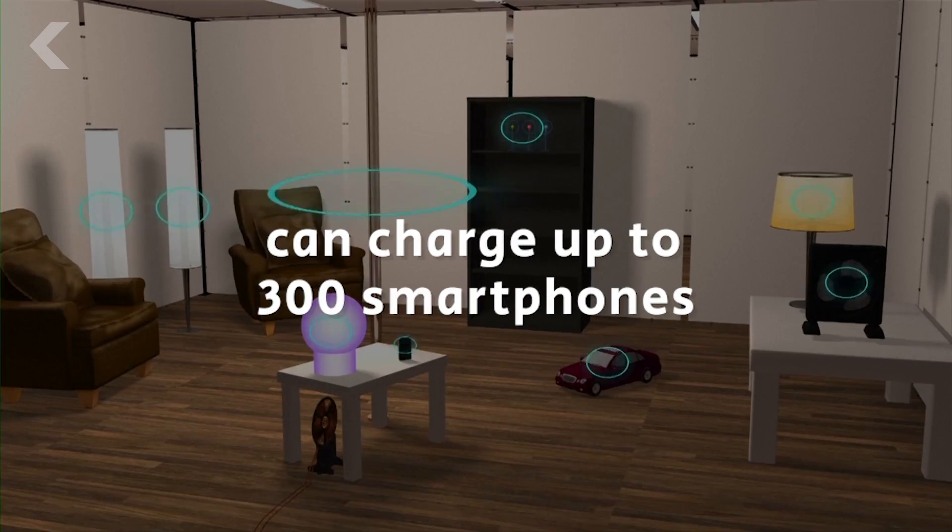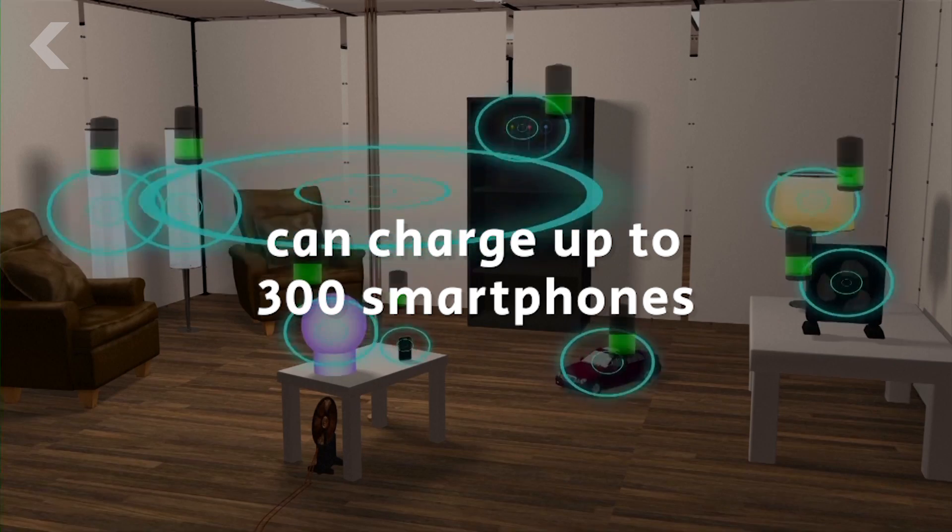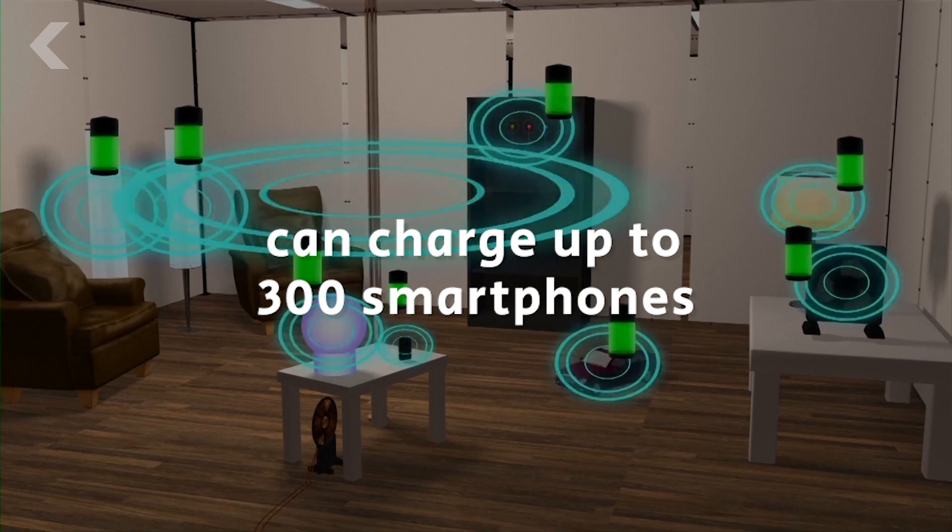And of course, there's the issue of safety. The room can transmit enough power to charge 300 smartphones without exceeding the government's safety guidelines for how much power a human body can absorb, so as long as you're standing more than 46 centimeters away from the pole, you shouldn't have to worry. Also, it's probably best not to touch it.